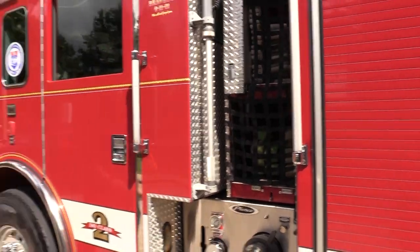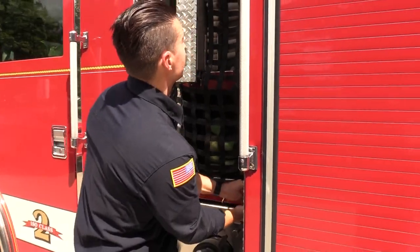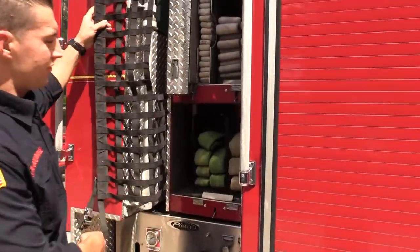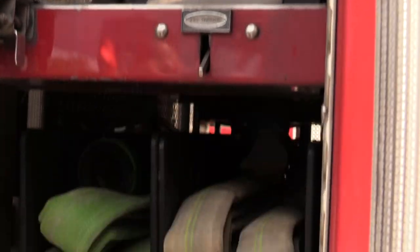Engine 51 is equipped with thousands of feet of hose lines. These three hose lines here will flow 200 gallons a minute — that'll fill a standard bathtub in 15 to 20 seconds.